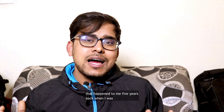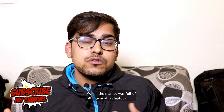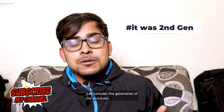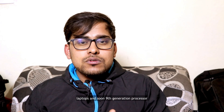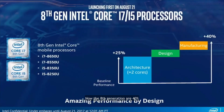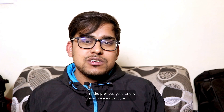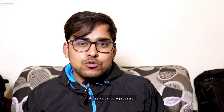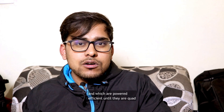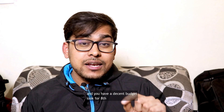That happened to me five years ago — when the market was full of 4th generation laptops, I ended up buying the 1st generation. Today the market is full of 8th generation laptops and the 9th generation is coming soon. The 8th generation is 40% more efficient than predecessors and is now quad-core, compared to previous dual-core generations. So if you have a decent budget, look for an 8th or 9th generation processor.